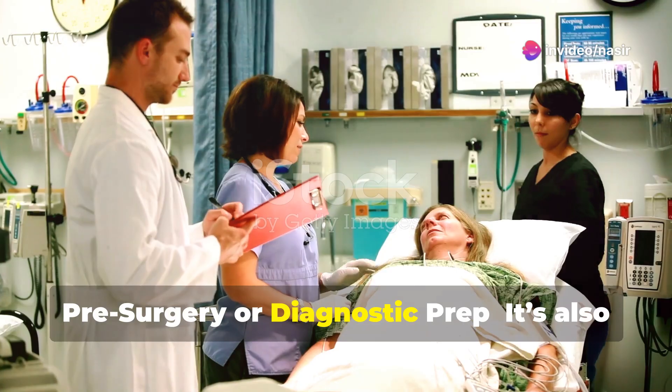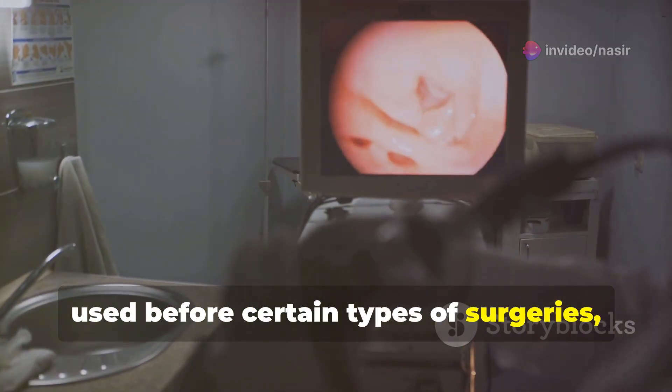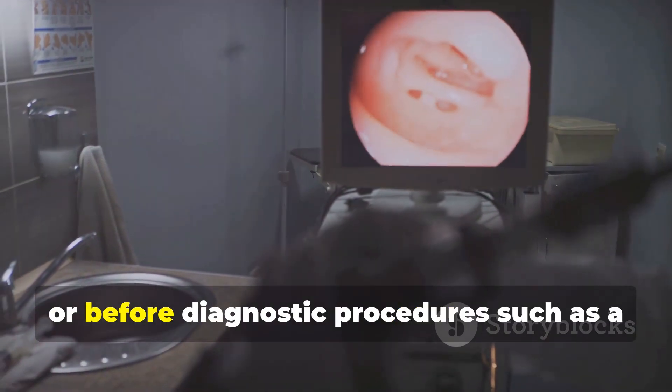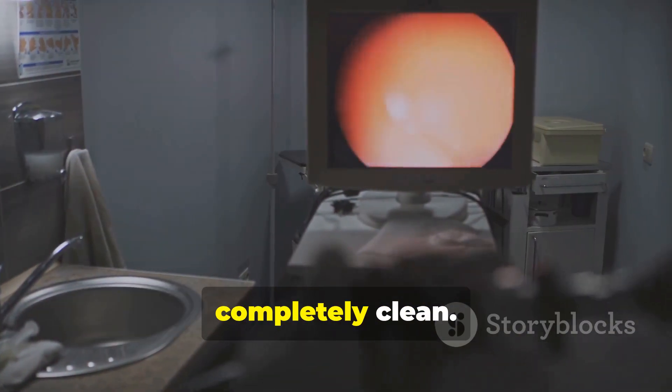Second, pre-surgery or diagnostic prep. It's also used before certain types of surgeries like bowel surgery or before diagnostic procedures such as a colonoscopy to ensure the bowel is completely clean.